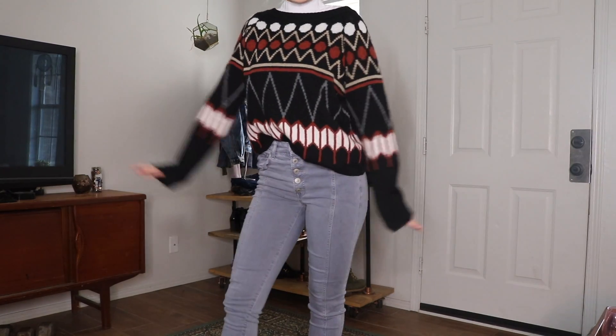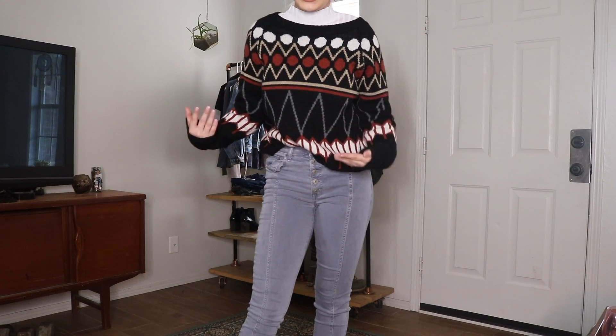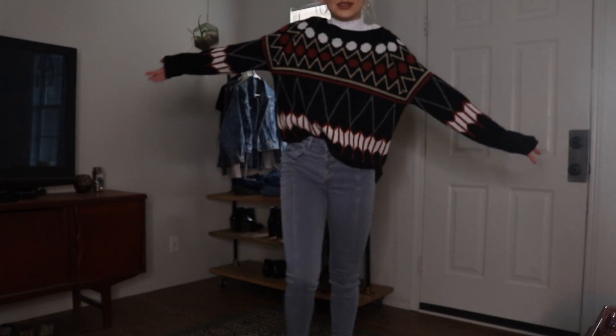The thrifted item in this look is this beautiful artsy sweater. Once I saw it I was like, I need it. So this turtleneck is also a thrifted item. I just love white — I love me a good white. I thought it was really cute underneath.